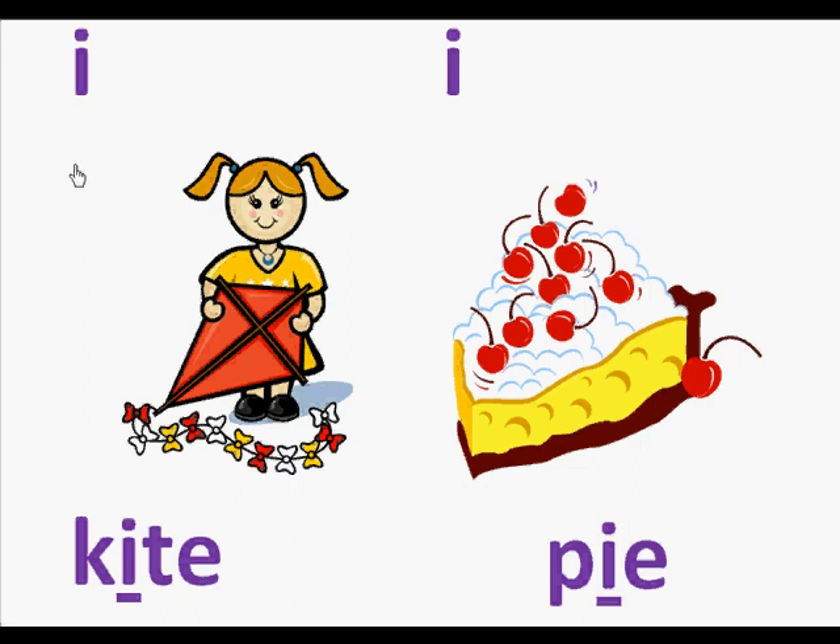Here is the letter I. Here's a picture of a kite. Here's the word kite. In the word kite is the letter I and it makes the sound I. So we're going to read this page: I, kite.